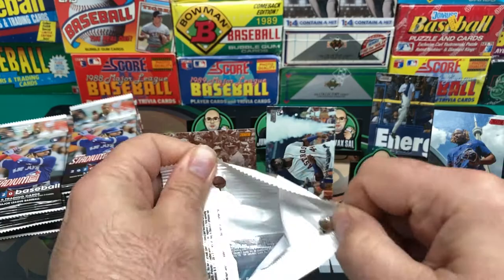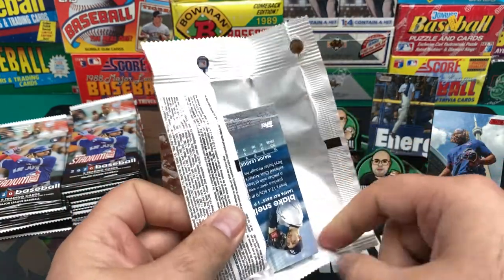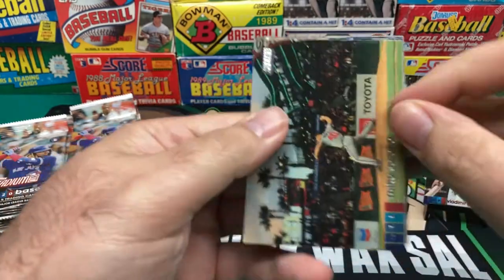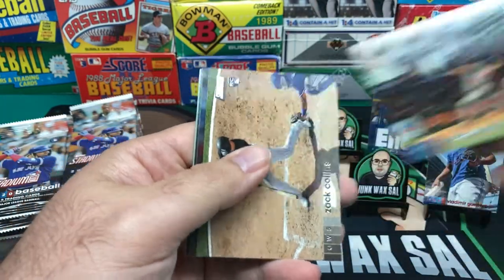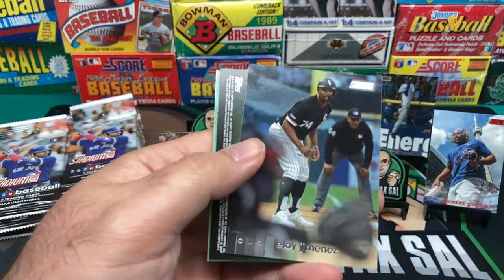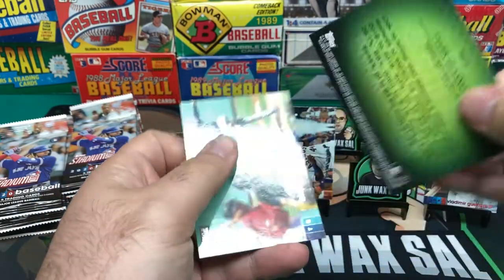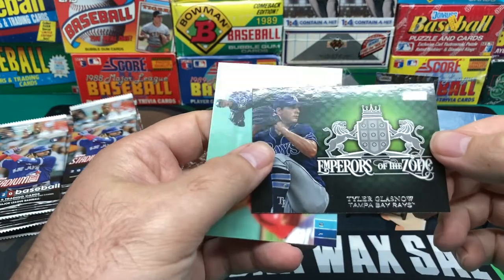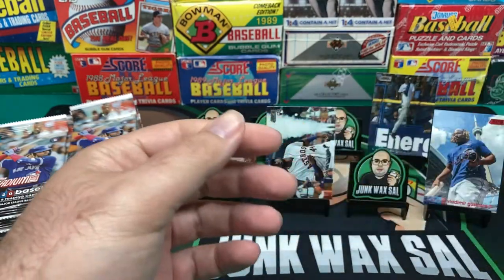Hopefully I get some three-card packs here, meaning that there's something good in it. Mike Soroka. And then we have Zach Collins. Eloy Jimenez base card. And then what do we have here — Emperors of the Zone, Tyler Glassnow. And a Blake Snell.